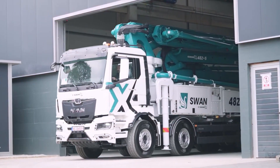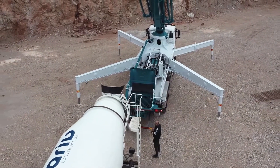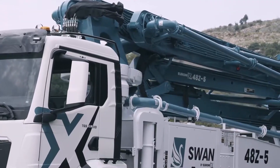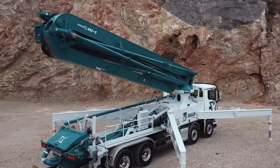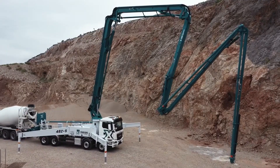In places where concrete needs to be poured at height, the SWAN48 concrete pump greatly assists and speeds up the construction process. This equipment has a boom that delivers concrete at a rate of 60 to 200 cubic meters per hour, with a delivery height or length ranging from 14 to 52 meters.